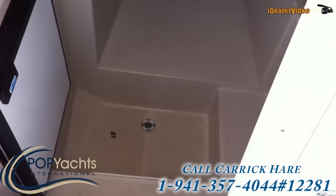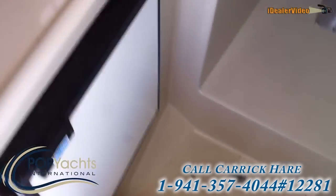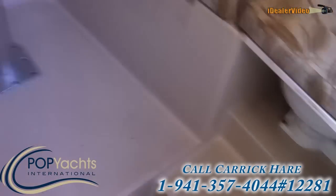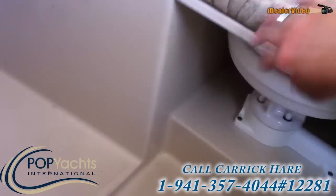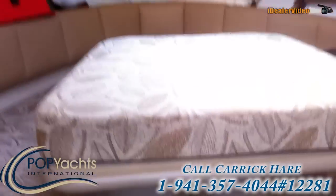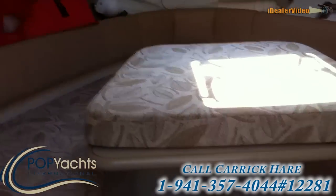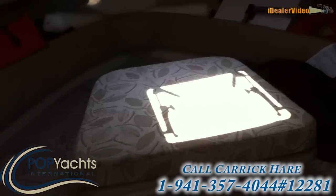Here is the little cuddy cabin. Got a fridge. The head is over here. And that table drops down into a berth — I'm going to save y'all from watching me try to do that with one hand.